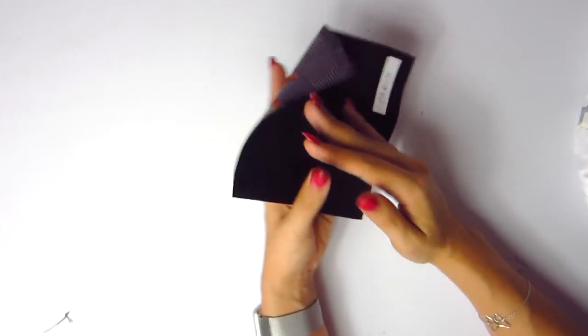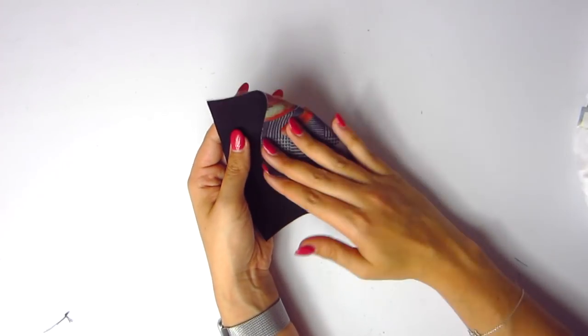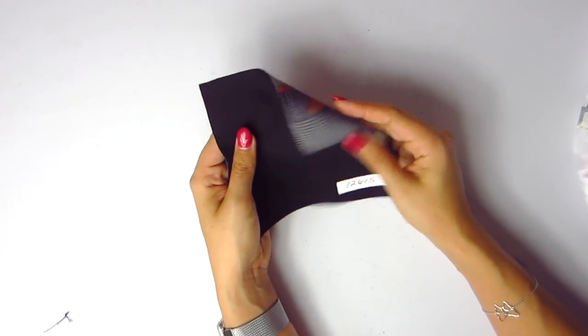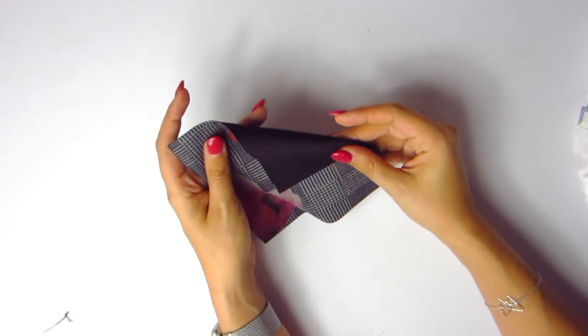It is really nice and soft too, and black on the back, so you could technically do a double-sided thing — like where the collar is black and the body is this print. That's kind of cool.